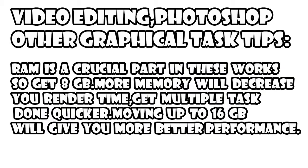Now let's come to video editing, Photoshop, and other stuff. Usually people doing this don't use a laptop, but if you do, then after the CPU the memory is the most crucial part. Having more memory will decrease your render time, help you get multiple tasks done quicker, and programs should run faster. So get at least 8GB of memory if you are rendering long videos, and moving up to 16GB will give you even better performance.